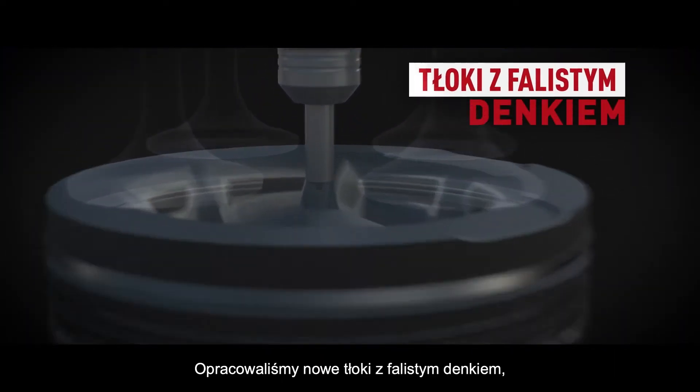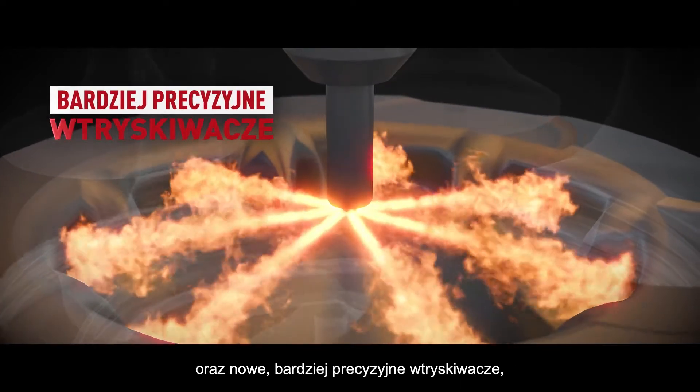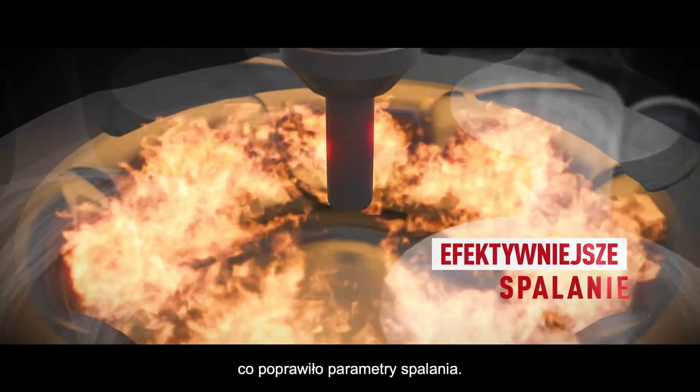We have developed new wave pistons that have fast heat release and low heat loss, new injectors with more accuracy, and an increased peak cylinder pressure for an improved combustion.